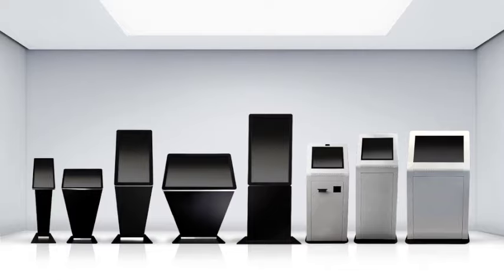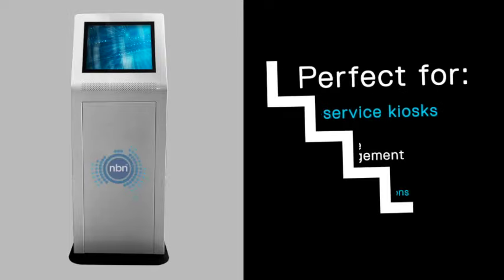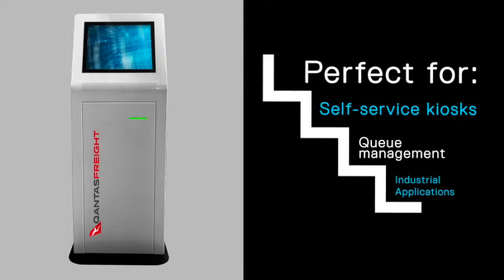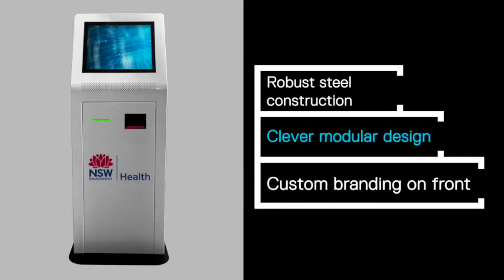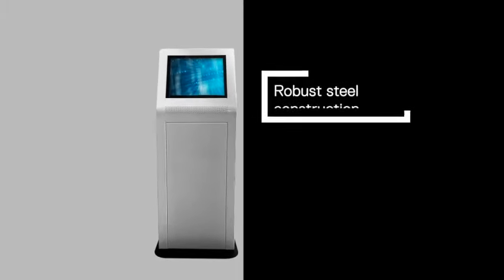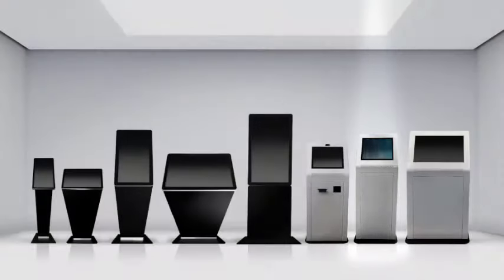Our 19 inch touchscreen kiosk is one of our most popular touchscreen solutions to date. Perfect for self-service kiosks, queue management and industrial applications. It has a robust steel construction, clever modular design and ample space for your custom branding on the front panel. The kiosk's front panel can be interchanged for customizations and integration of printers and other peripherals required for your project.